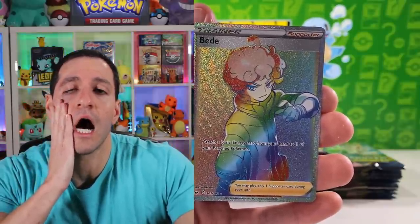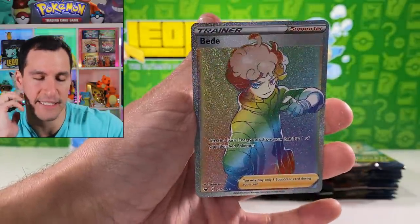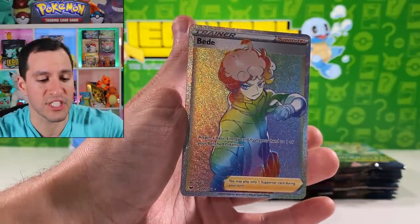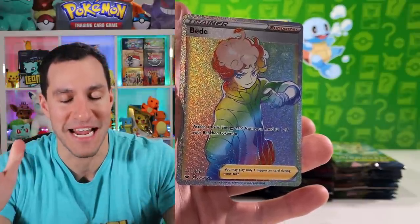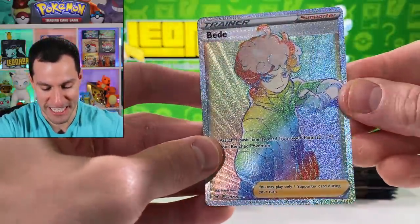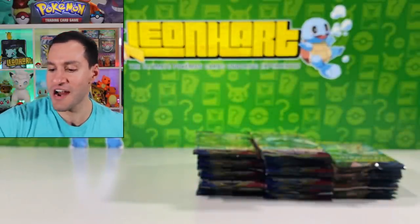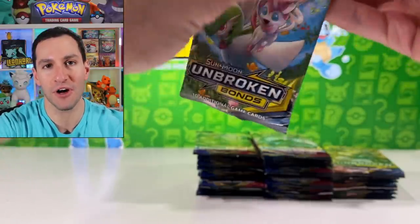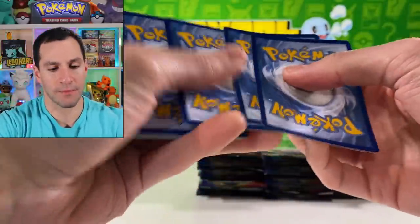I can't tell you how conflicted I am right now — yes, it's a hyper rainbow rare and yes I'm very happy about pulling one, but it's the exact same one I've pulled before. It's Bede. It's a beautiful-looking new type of card for the TCG, but it's Bede. So we're putting this right over here hoping we pull another secret rare — especially a secret rare Quick Ball. This is an Unbroken Bonds pack though.